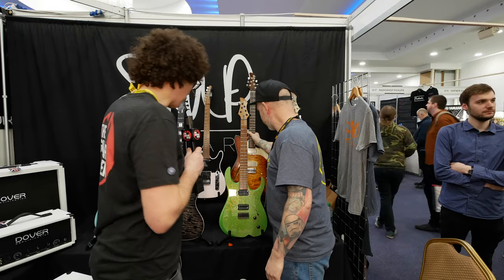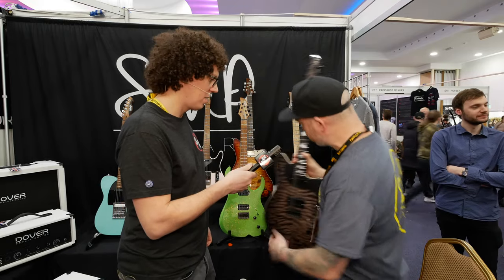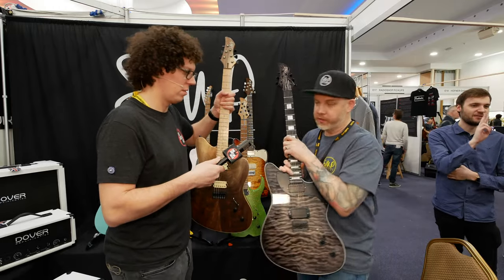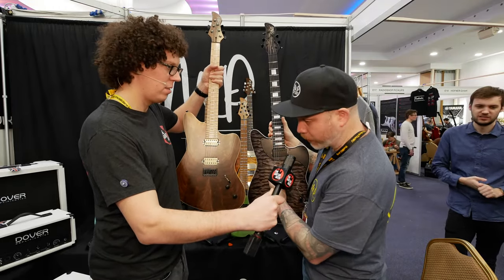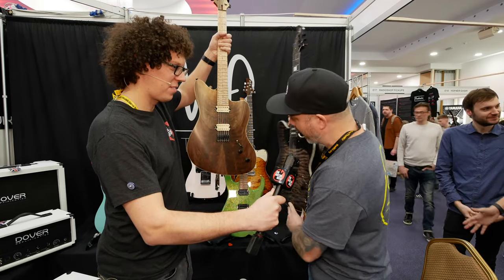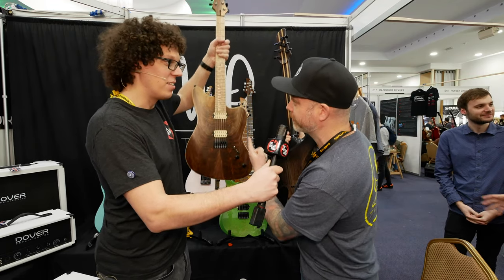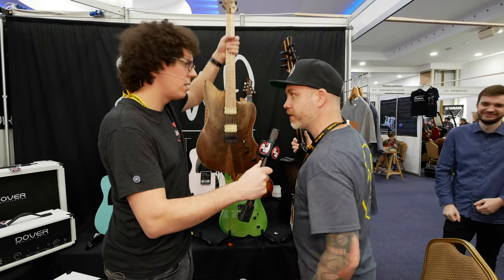Then we've got this one, which is the same model but different — two flavours of the same thing basically. One with pickguard, one without pickguard. This is the 22 fret, that's the 24 fret. That one's a floating set neck, and that one's bolt-on. It's quite light — yes, chambers. Resonance.